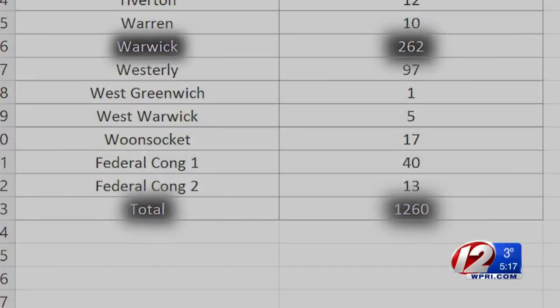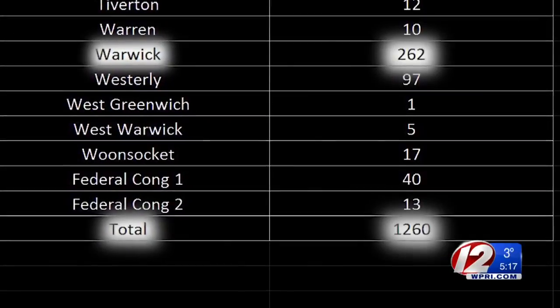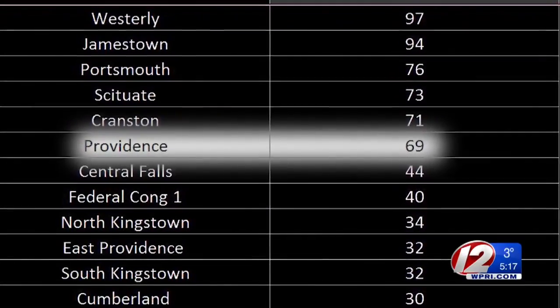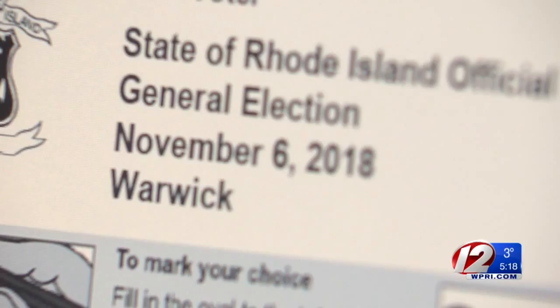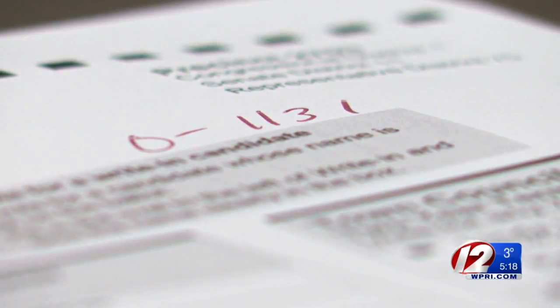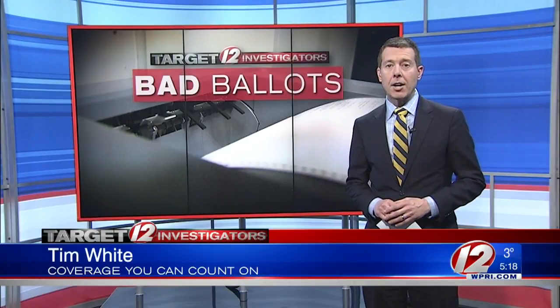According to data requested by Target 12, there were more than 1,200 ballots remade by hand in the 2018 election. Warwick had the most at 262, compared to just 69 in all of Providence. The problem was that we didn't know Warwick had a machine that was not printing the ballots out exactly as they were supposed to be printed. The Board of Elections has talked to the vendor about the problem — they say they're working it out, something only discovered on Election Day. Erickson says the original ballots, marked with an O, are kept in case they need to be audited down the road. Portsmouth, Jamestown, and Westerly also had a higher number of remade ballots.